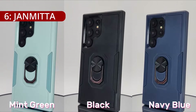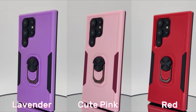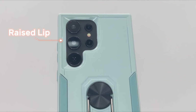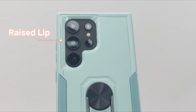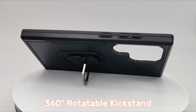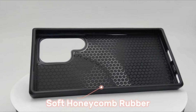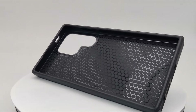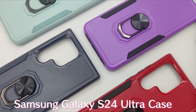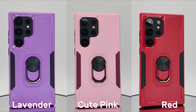On number 6, the Janmita case is tailored exclusively for the Galaxy S24 Ultra and is not applicable to any other models, underlining its commitment to precision and compatibility. A standout feature is its built-in metal kickstand design. The 360-degree rotation ring allows for hands-free viewing in both portrait and landscape modes, catering to diverse user preferences. Moreover, the integrated metal sheet enables stable attachment to magnetic car phone mounts, adding extra convenience for users on the go.